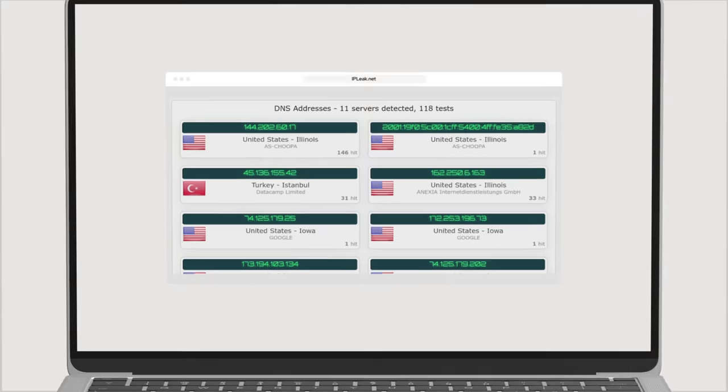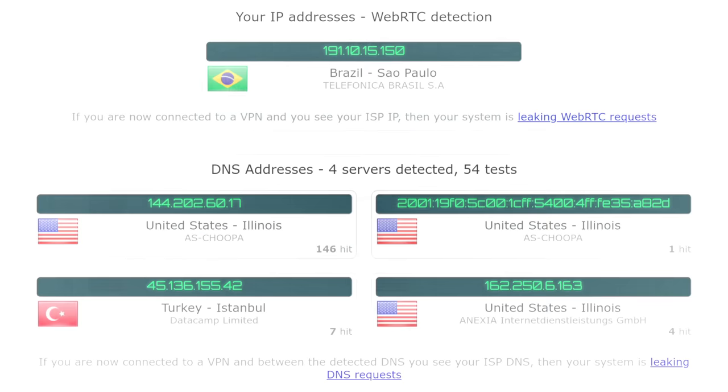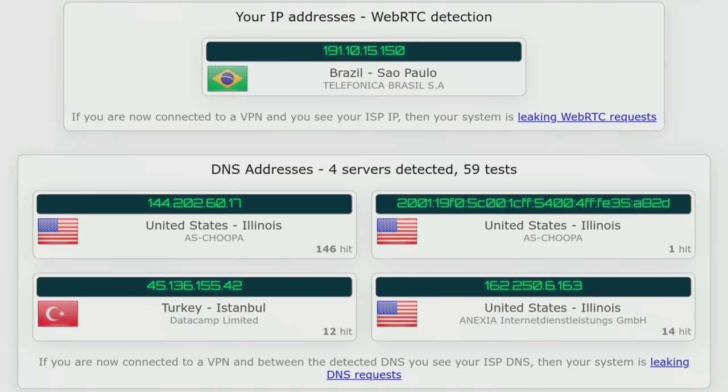I also used a web browser to visit the IPLeak.net website to check for DNS leaks, which can reveal a user's location even when connected to a VPN. The test confirms that no DNS leaks of my real IP address were found when connected to one of Ward VPN's free servers.